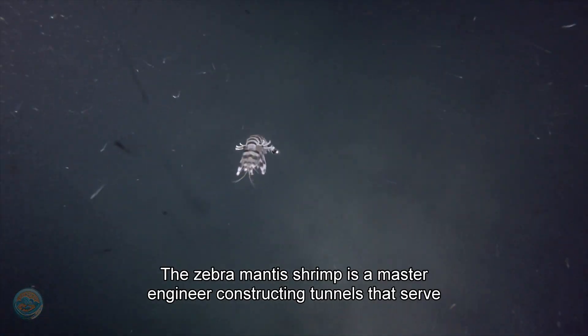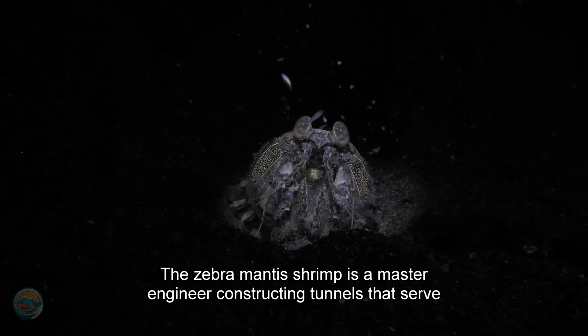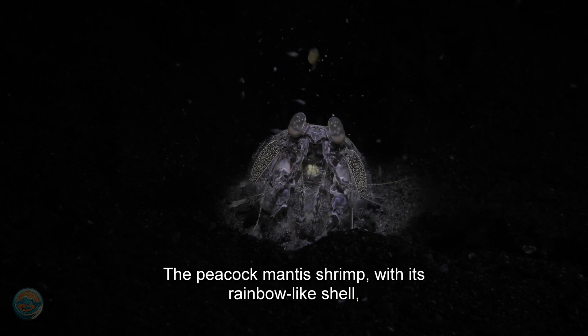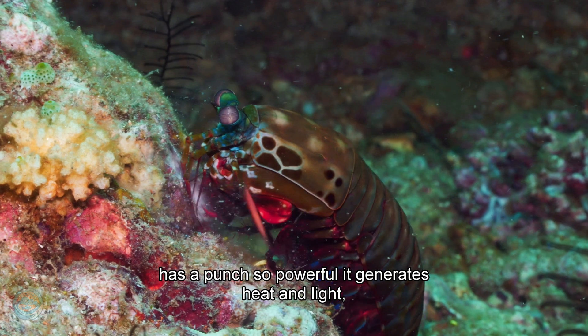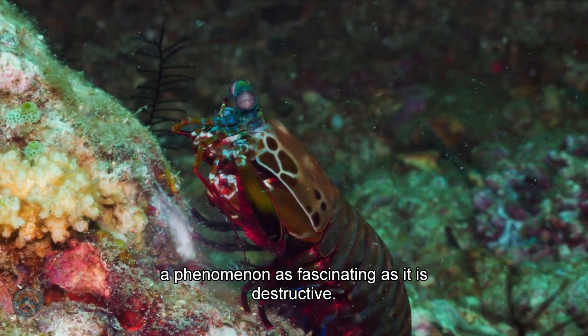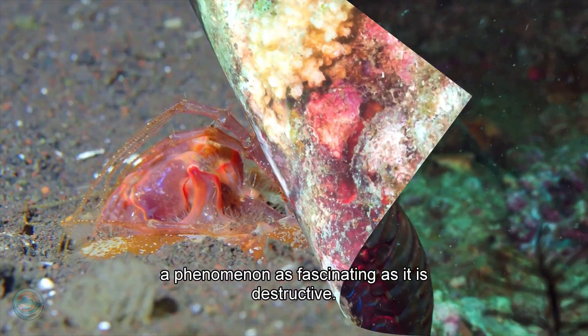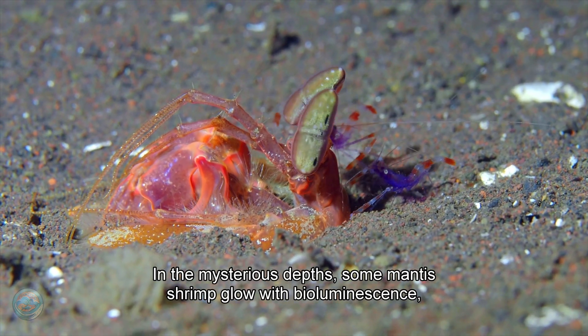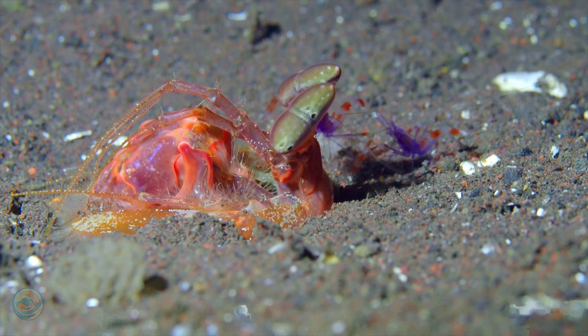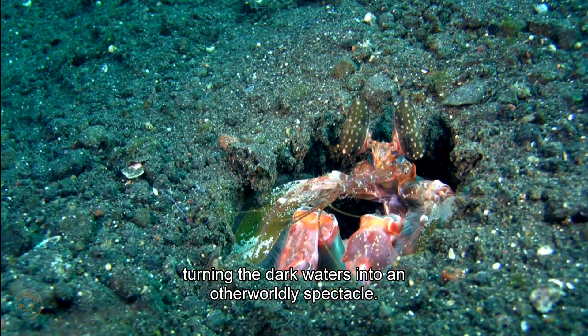The zebra mantis shrimp is a master engineer, constructing tunnels that serve as both homes and traps. The peacock mantis shrimp, with its rainbow-like shell, has a punch so powerful it generates heat and light — a phenomenon as fascinating as it is destructive. In the mysterious depths, some mantis shrimp glow with bioluminescence, turning the dark waters into an otherworldly spectacle.